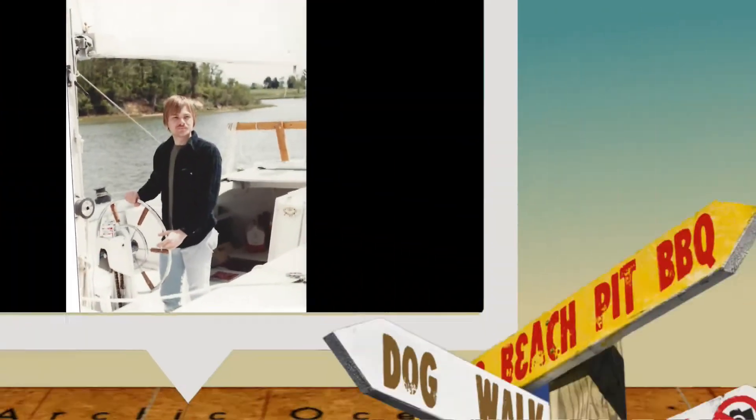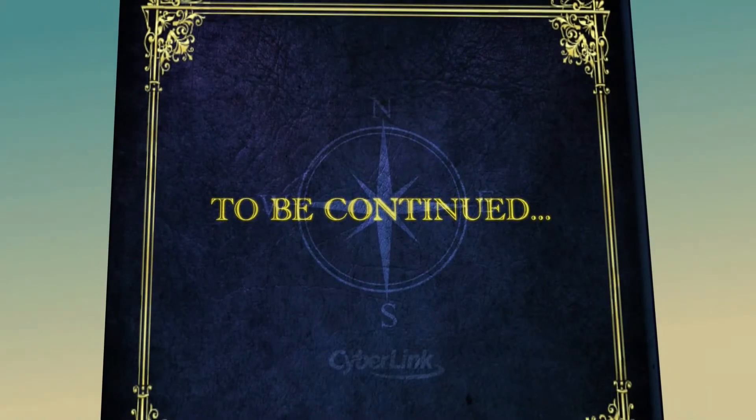We crewed on larger boats with dreams of sailing the world, but then life took another turn. Today, we look forward to retirement with dreams of leaving it all behind. Come join us on our journey to sail the seas.